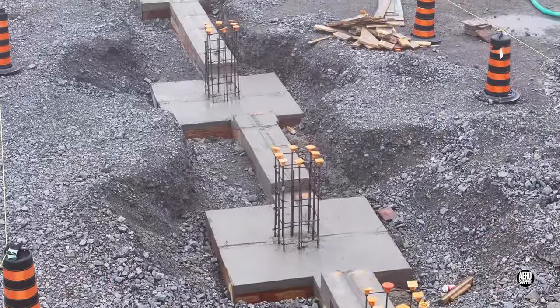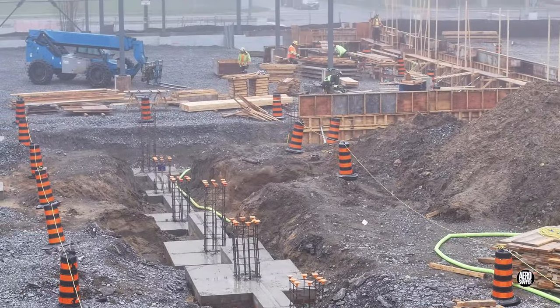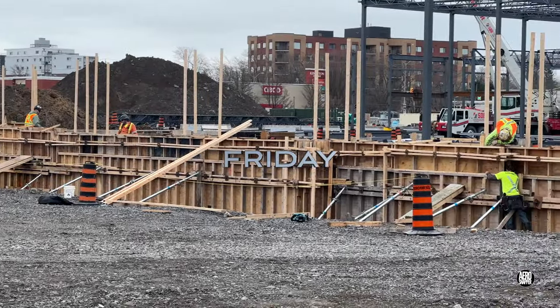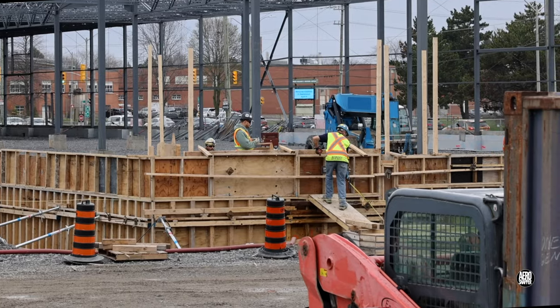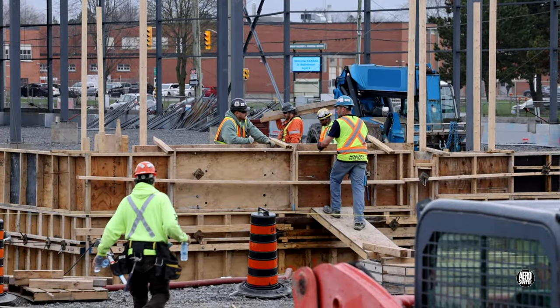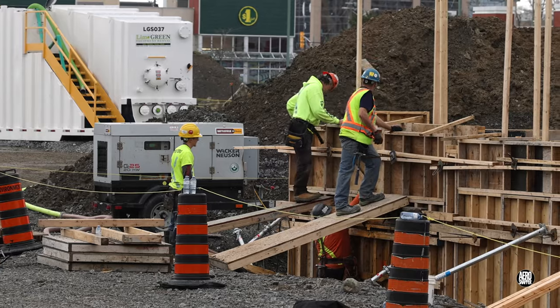Things were looking good as we headed into Friday. Work on Friday again concentrated on completing the west section of the north wall. It involves an awful lot of detail-oriented work, and it's a much more complex task than people might imagine.